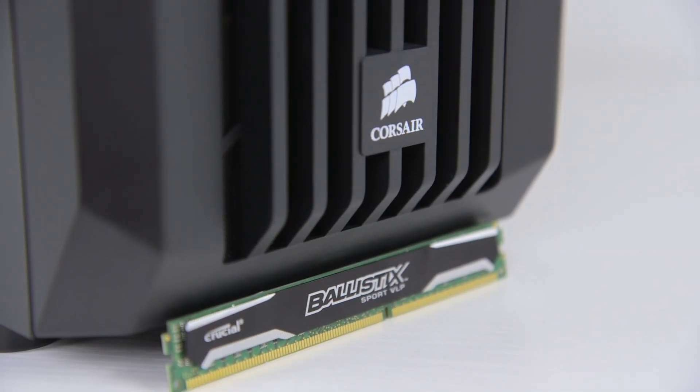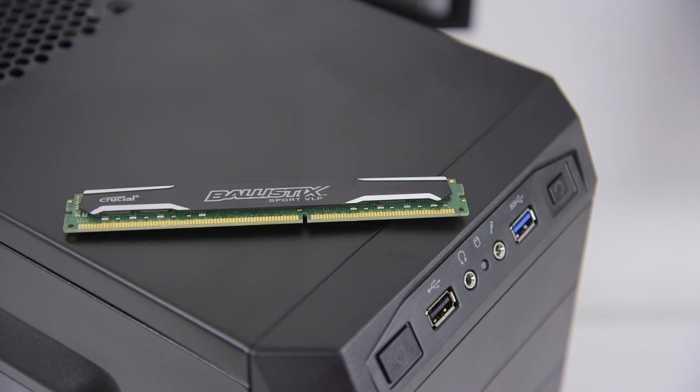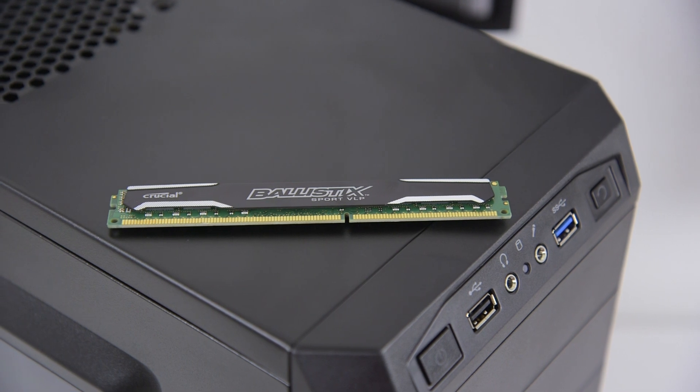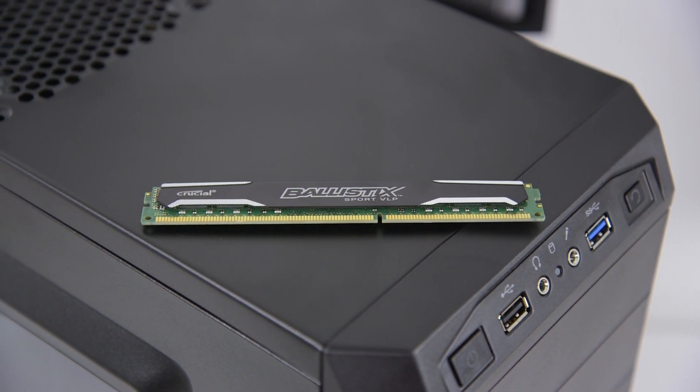On the memory side the Photon uses 8GB of Crucial Ballistix Sport RAM. Clocked at 1600MHz, this is great stuff for gaming, and since it comes as a single DIMM you can always add another to bump up memory to 16GB later on.